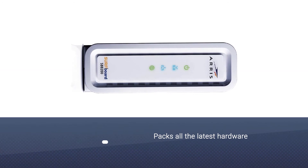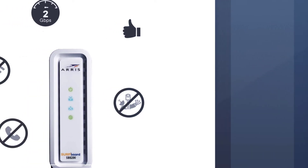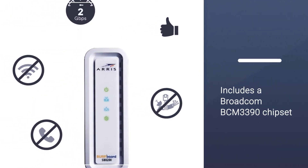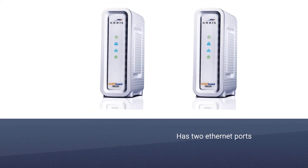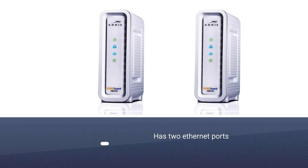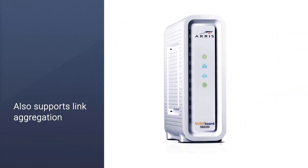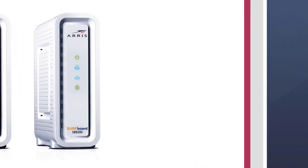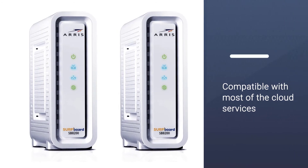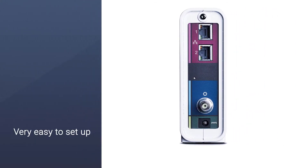Number two: the Arris SurfBoard SB8200 DOCSIS 3.1 cable modem. This device packs all the latest hardware, including a Broadcom BCM3390 chipset that blows the SB6190's buggy Intel Puma 6 chipset out of the water. The SB8200 has two Ethernet ports which can provide gigabit speeds to two separate networks, and supports link aggregation to achieve 2 gigabits per second. Compatible ISPs include Xfinity, Cox, Spectrum, Charter, Time Warner, and Brighthouse.